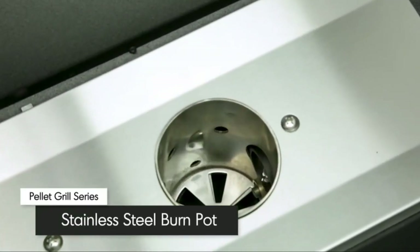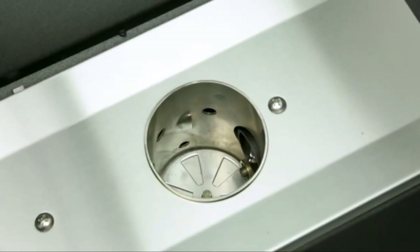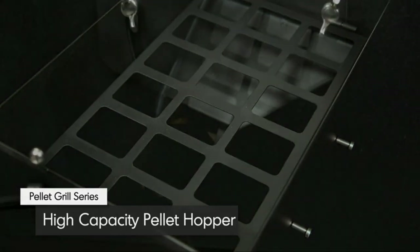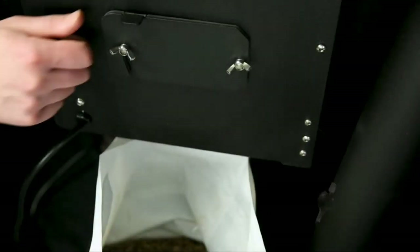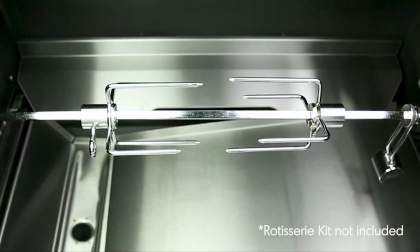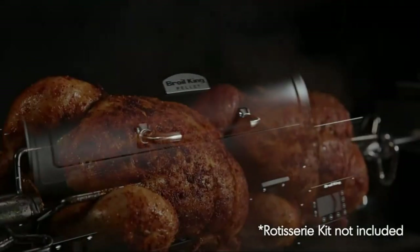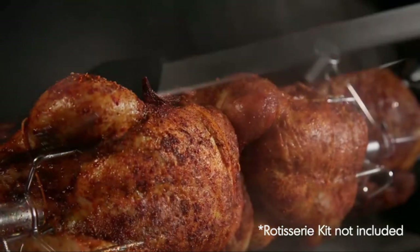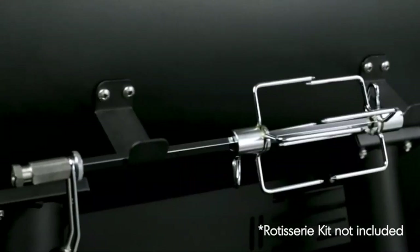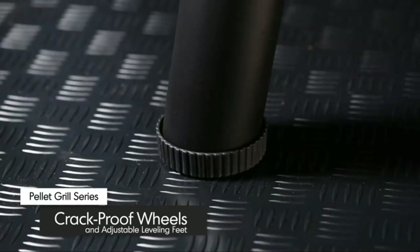The ultra-thick stainless steel burn pot is built to handle searing heat up to 600 degrees Fahrenheit. It is fed by a high-powered auger system drawing pellets from the 18-pound hopper. At the base of the hopper, a pellet release hatch lets you change pellet flavor or remove all pellets before long storage. Unlike most pellet grills, the Broil King Baron Pellet Grill is compatible with a rotisserie kit — cook succulent rotisserie chickens or barbecue classics while roll-basting them in their own juices. Store the rotisserie rod on the back of the grill when not in use.